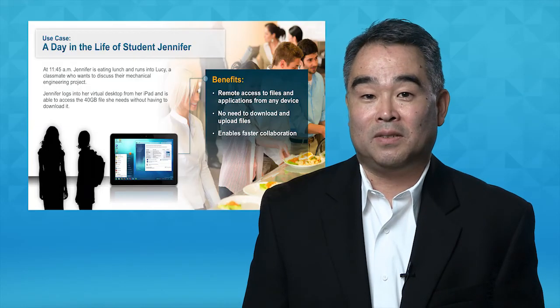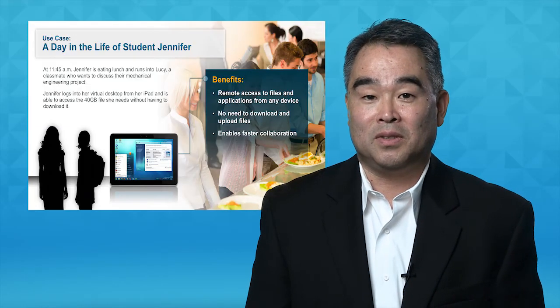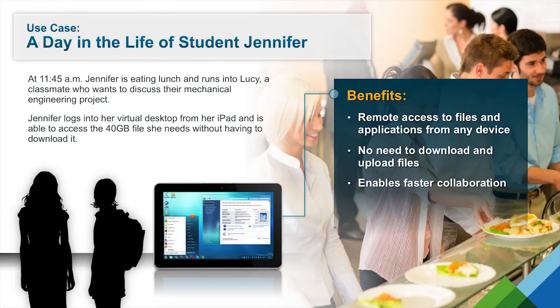At lunch, Jennifer runs into her friend Lucy who wants to review a team project. Instead of having to download a 40-gigabyte file to her iPad, Jennifer can pull it up using her virtual desktop. They review the latest updates while finishing lunch.